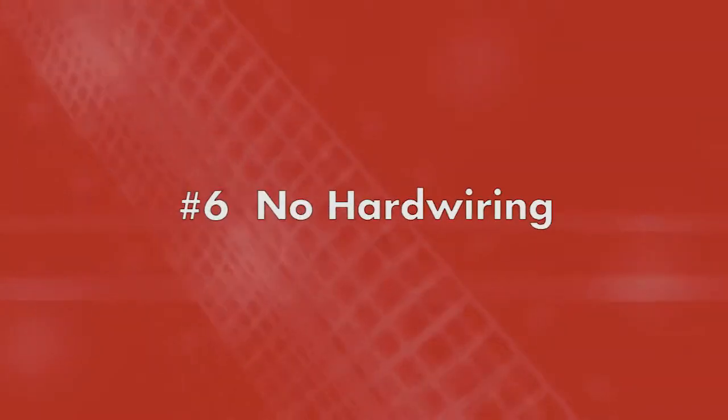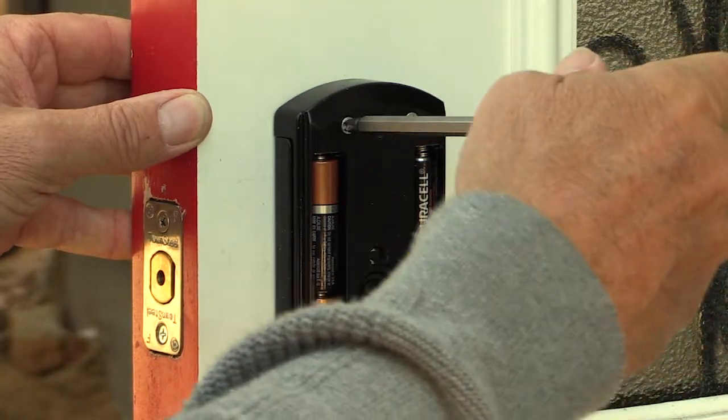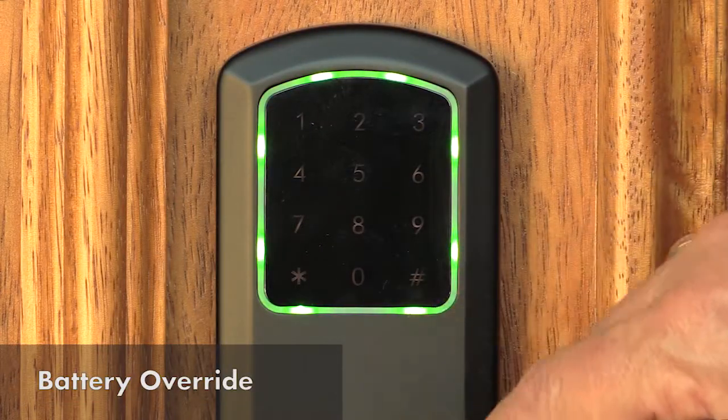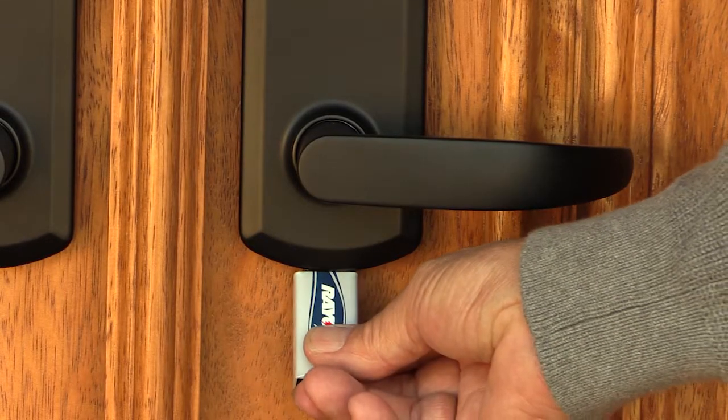Number six: no hard wiring. The eGenius is battery operated, so it functions even during power outages. If the batteries fail, it will still operate via keypad, card, or key fob with a standard nine-volt battery, as shown here.